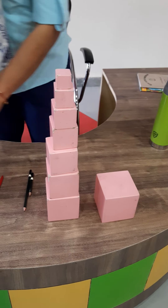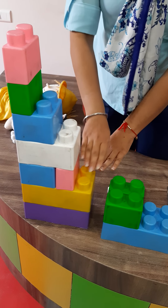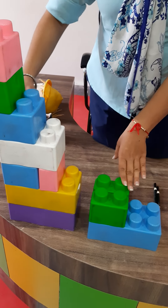Now see, blocks are there. This block is taller. Tell me. This is tall and this is short. This is tall. This is short.